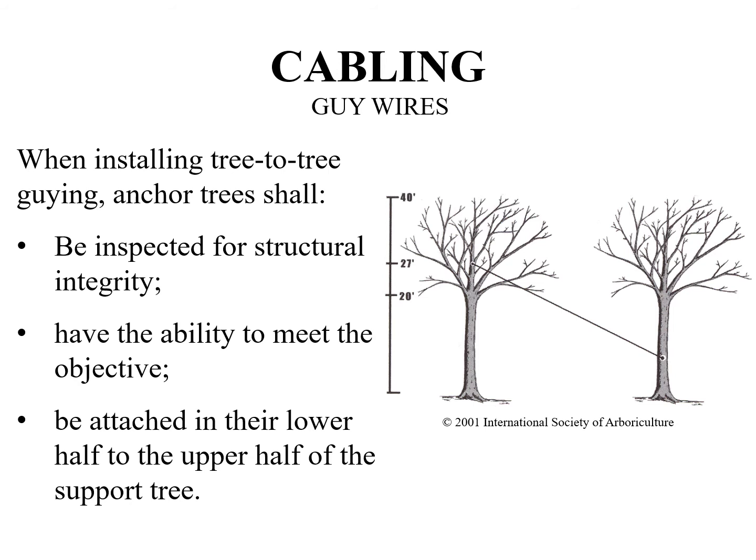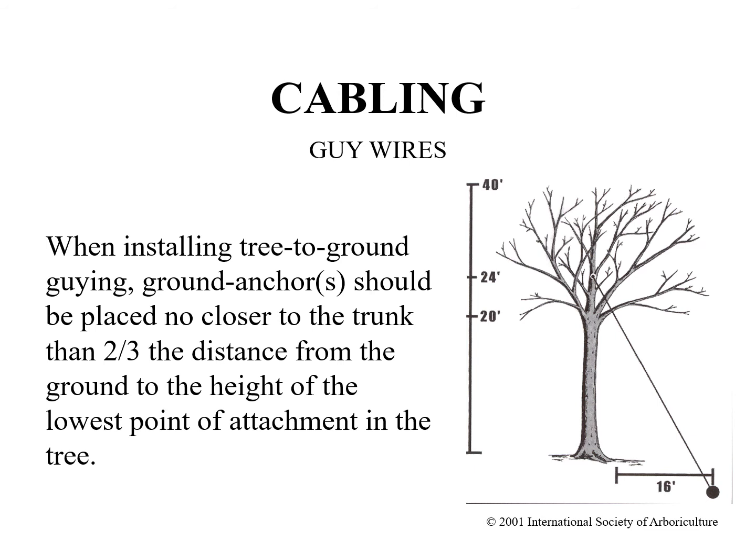When installing tree-to-tree guying, anchor trees shall be inspected for structural integrity, have the ability to meet the objective, and be attached in their lower half to the upper half of the tree needing support. When installing tree-to-ground guying, ground anchors should be placed no closer to the trunk than two-thirds the distance from the ground to the height of the lowest point of attachment in the tree. For example, if the point of attachment in the tree is at 24 feet, two-thirds of 24 feet is 16 feet.